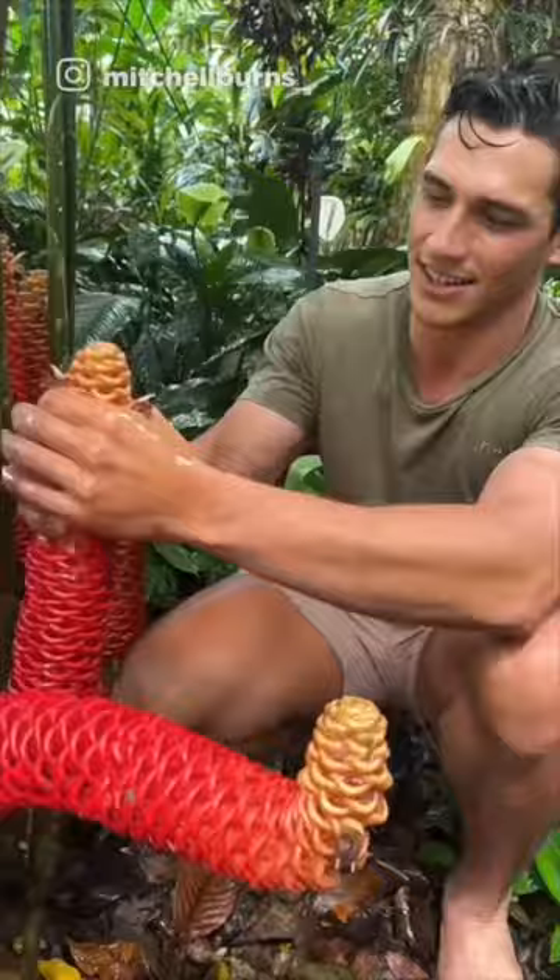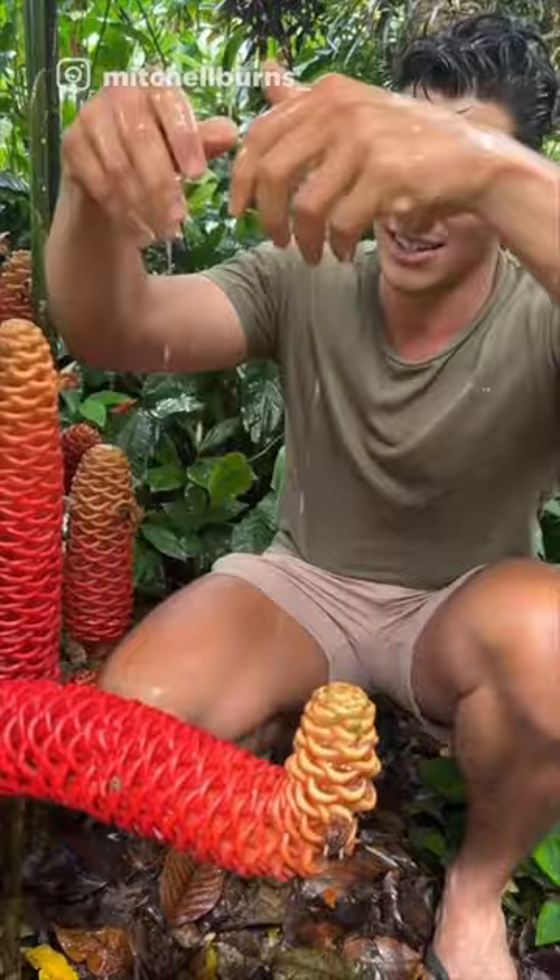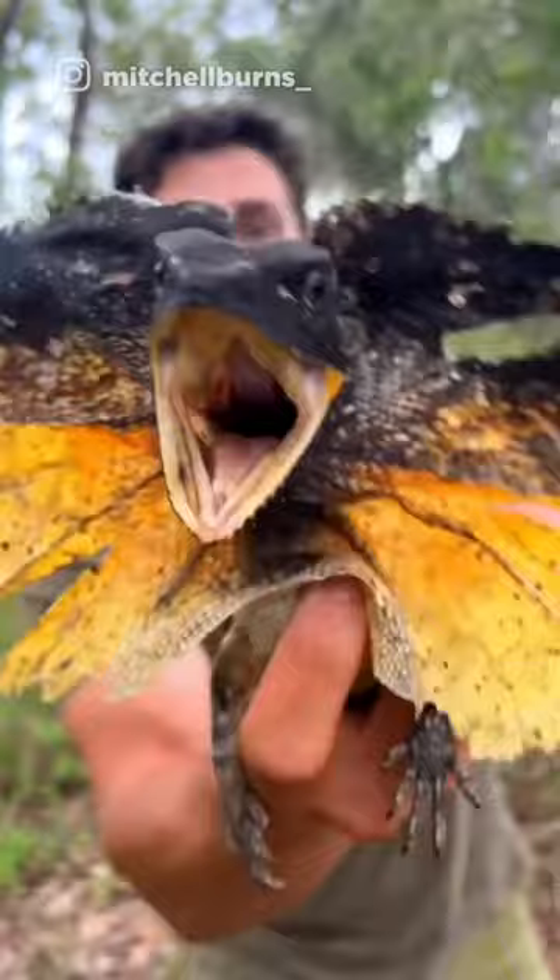These funny looking things here are the beehive ginger. This is Mitchell Burns, who in this video is teaching how to use nature as more than just a photo op — you can use it for free shampoo too. But his real love is the great outdoors, including the animals who inhabit it.